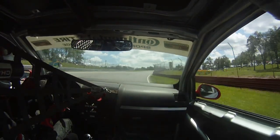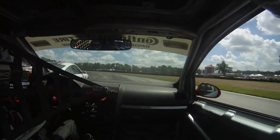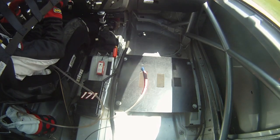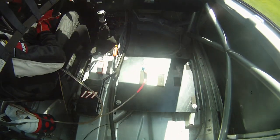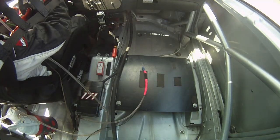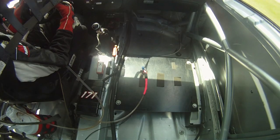Alright, now this is the incident that took us out of the lead. I'm going into Thunder Valley, making room for the GS car. He's going to the inside — giving him plenty of room. He slides wide and spins it right in front of us. We have nowhere to go. We hit him. Did some damage to the front end. But now we've gotta keep going. Since this camera angle is a unique view, I figured I'd let you guys ride along and see how we work for a lap. And that will be my onboard for this race. Hope you guys enjoyed it. Take care everybody.